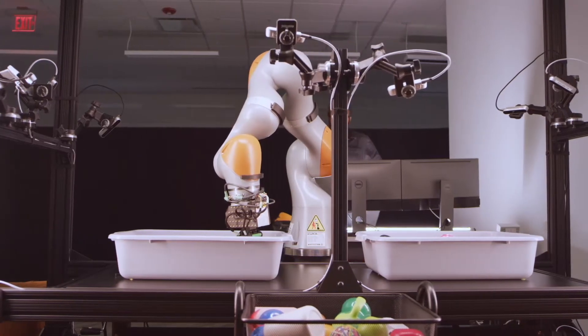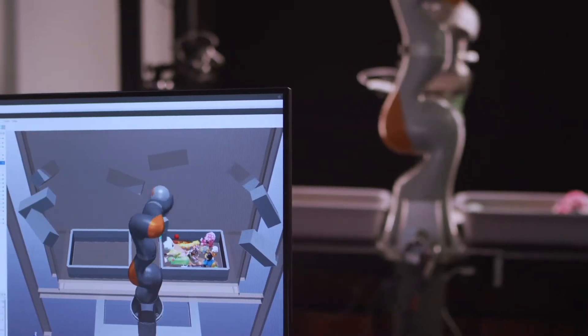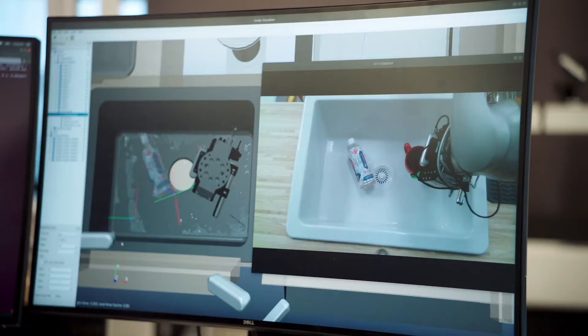Previously, we demonstrated our advances in manipulation capabilities. In particular, we showed our simulation tools and how those tools can give us the robustness that we need for a robot to do a specific task, like loading a dishwasher.